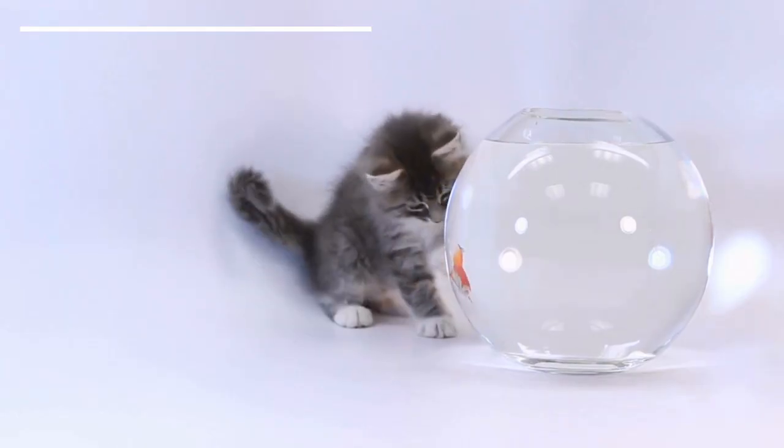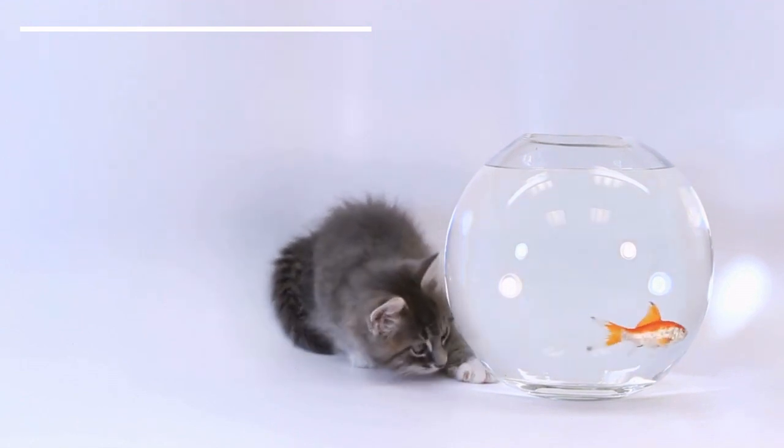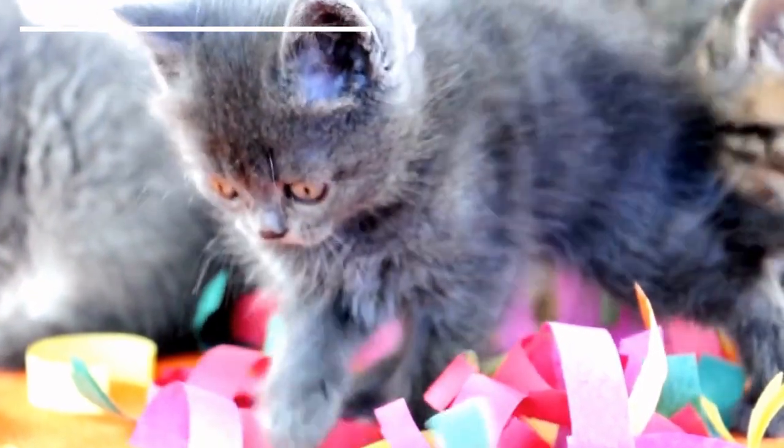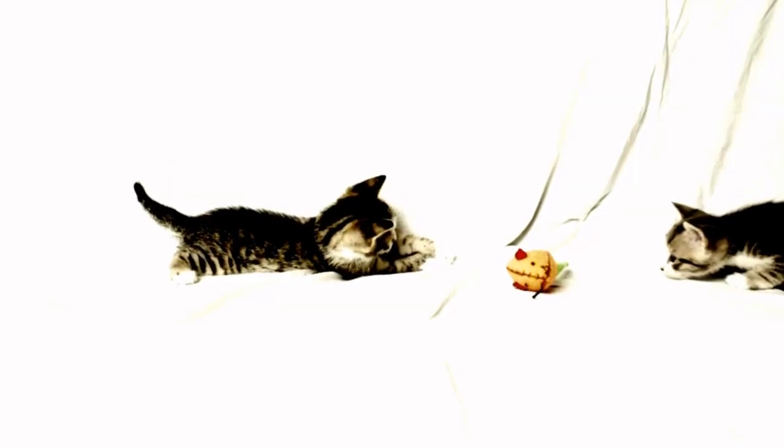If you wish to keep learning more about kitten care, have a look at the playlist we share here. Have you recently found yourself caring for a young kitten? Share your story in the comments below, and we'll see you next time!